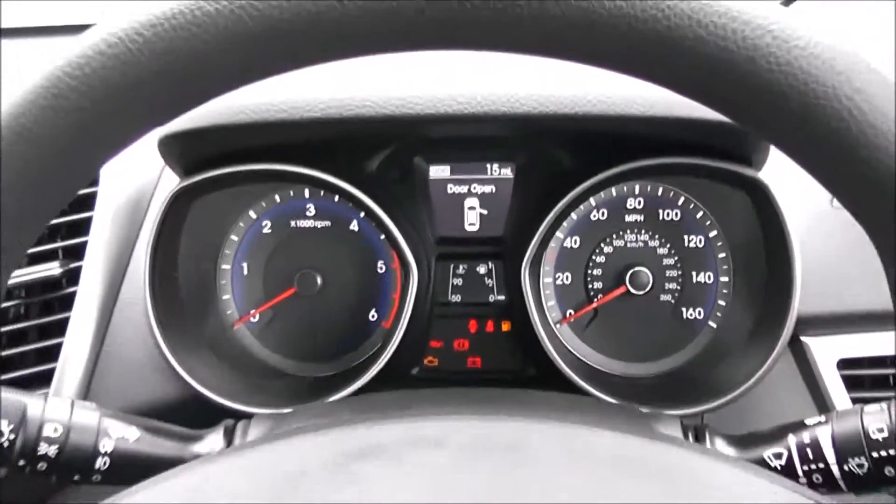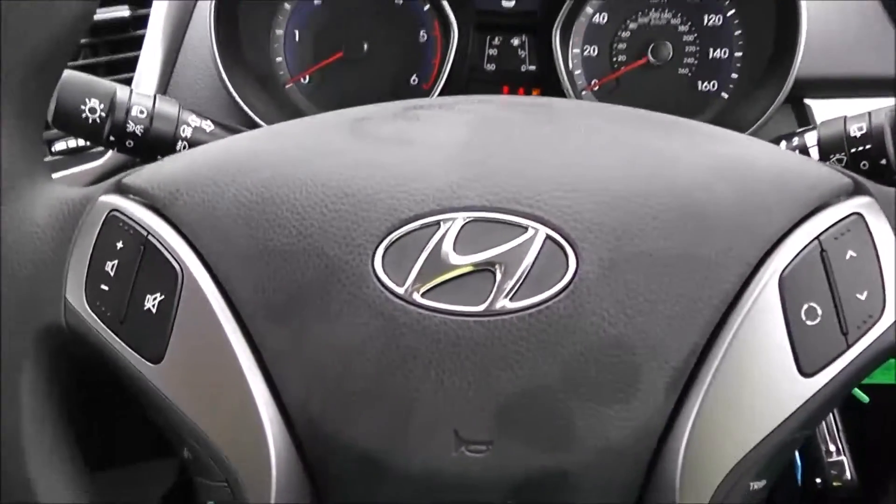Thank you for watching this vehicle today. A quick reminder that this vehicle will come with the remainder of the five-year Hyundai warranty. For more information, don't hesitate to click on the link in the video — this is also where you can book yourself a test drive.